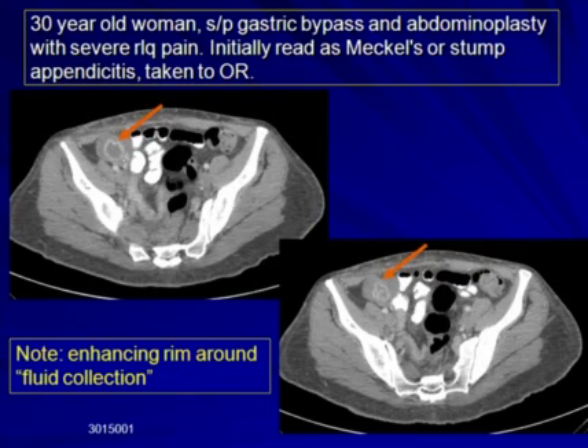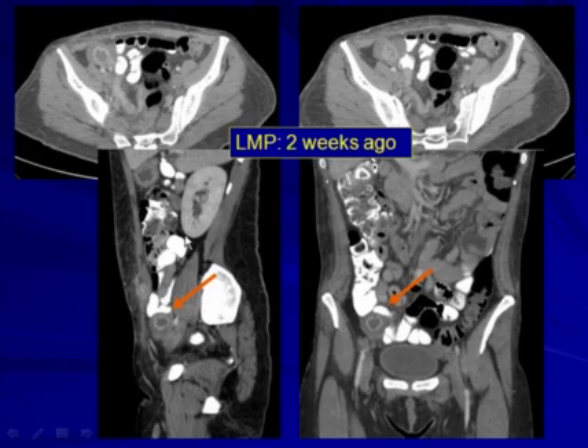Here is an example of a recent case of a 30-year-old woman who was status post-gastric bypass and abdominoplasty. She presented with severe right lower quadrant pain and had a CT of the abdomen and pelvis. The orange arrow points to what was initially thought to represent either an inflamed Meckel's diverticulum or a stump appendicitis, with an enhancing ring-like structure, and she was taken to the operating room. Note the enhancing rim around a fluid collection. Here are sagittal and coronal reconstructions showing a rounded structure with an enhancing rim and a central fluid collection.